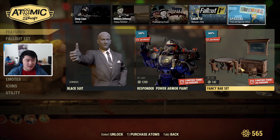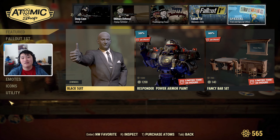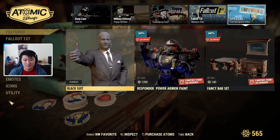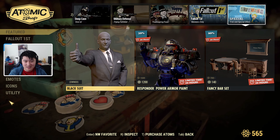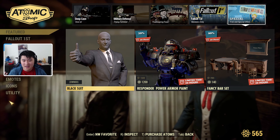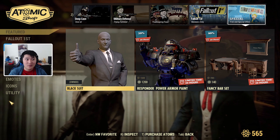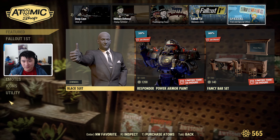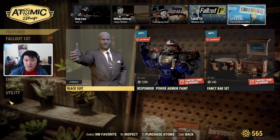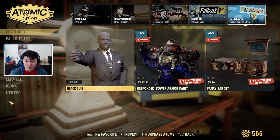That's pretty much it for this video, guys. I hope you enjoyed. I went ahead and checked the Bethesda website but they have not yet released the Atomic Shop weekly update, so I won't be able to check for staggered releases at the time of making this video. I'll go ahead and update the video description as time goes on. If you have any questions, comments, or concerns, or any positive or negative feedback, please let me know in the comment section below.